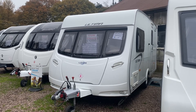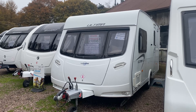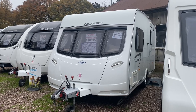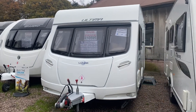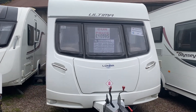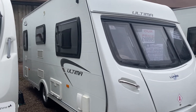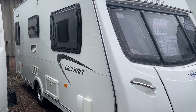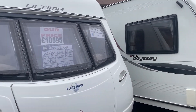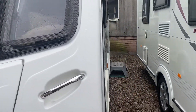Hi everybody and welcome to Burton Caravans at Camwell. This is our 2012 Luna Ultima 462. It's a two berth with an end washroom. Nice and lightweight, only weighs 1210 kilos max tow weight. Lovely little cared for caravan. The price is £10,595.